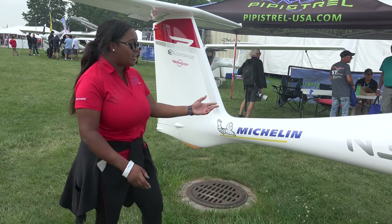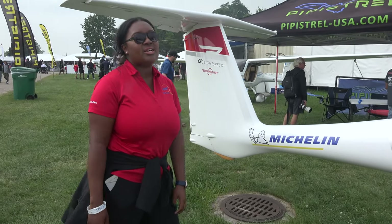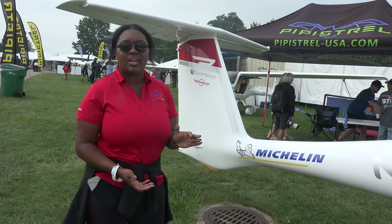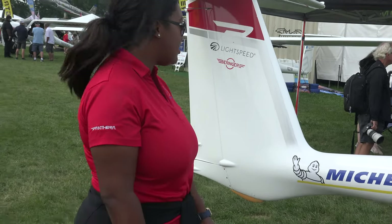Something that a lot of people notice is how slim this rear section of the aircraft is. Something many people may not know is Pipistrel actually comes from a glider heritage, so you can actually see a kind of glider-esque feel throughout the aircraft — that's what we see here.